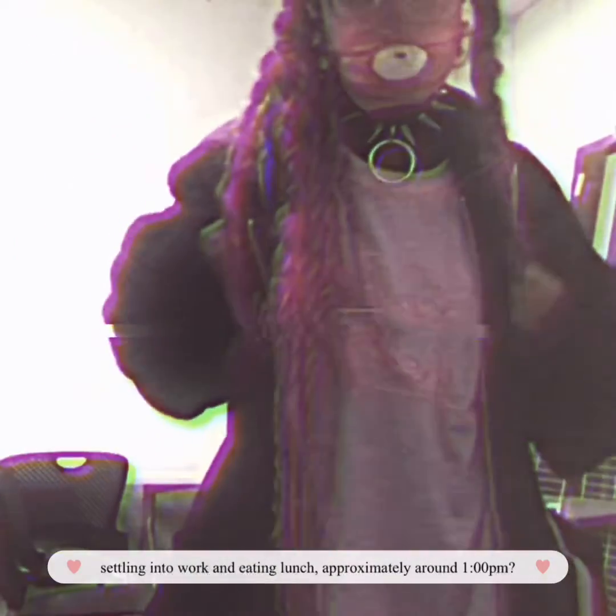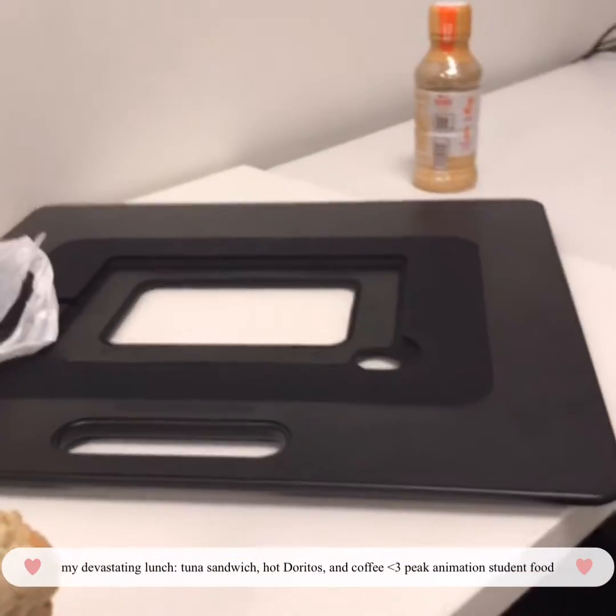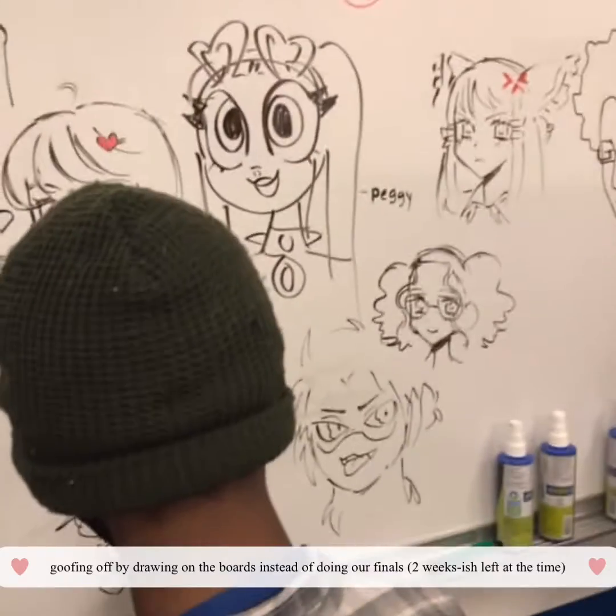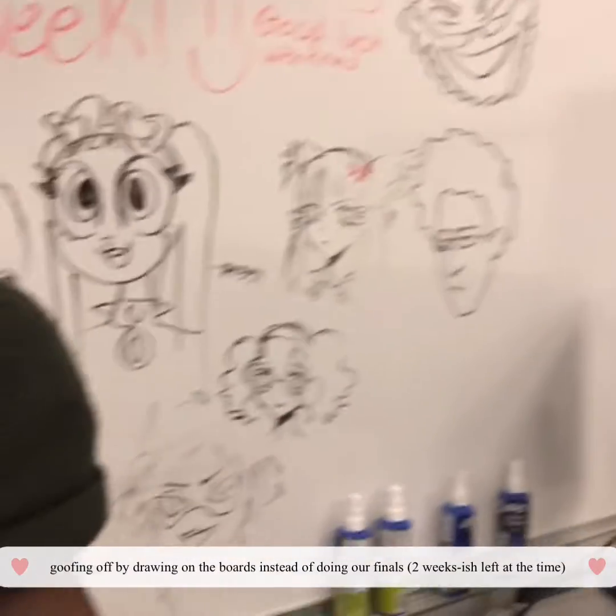Just going to set a link in the labs. There's my lunch — Doritos, a student sandwich, and coffee. And some Shinsu food. This is drawing on the board; this was like two weeks before finals happened, I believe.